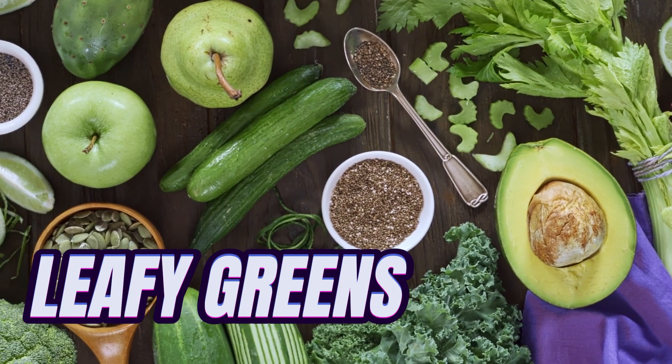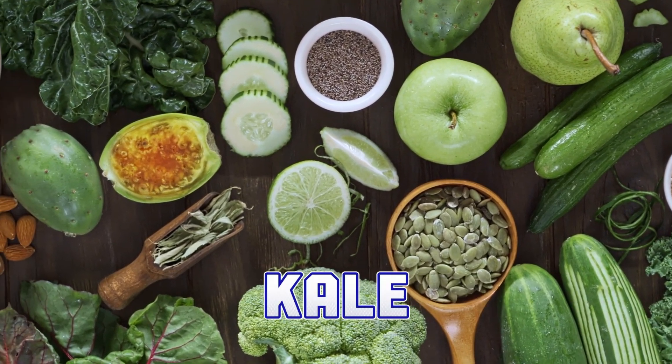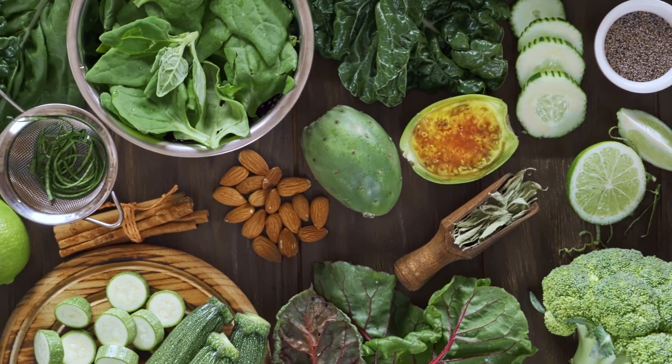Leafy greens should make up the bulk of your guinea pig's veggie intake. Some good options include romaine lettuce, red leaf lettuce, spinach, kale, and mustard greens. Leafy greens are packed with vitamins, minerals, and antioxidants, and they're also low in calories.